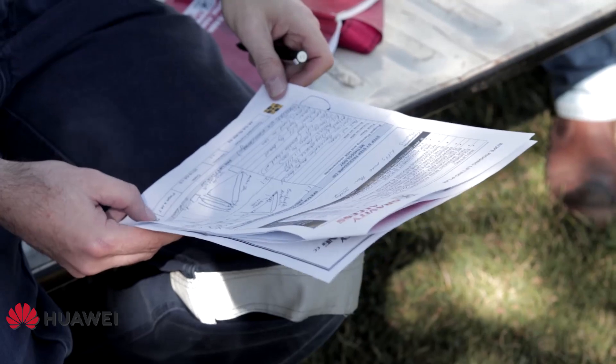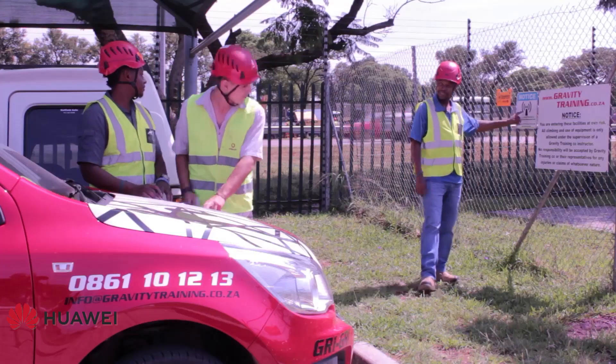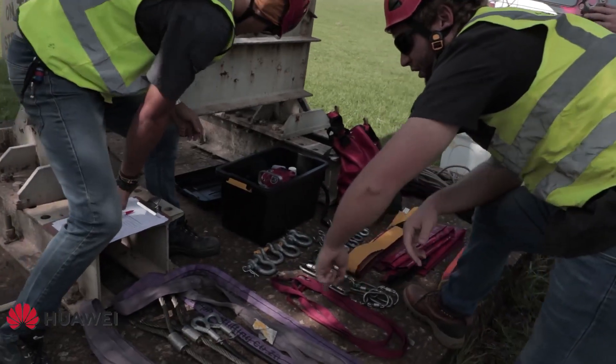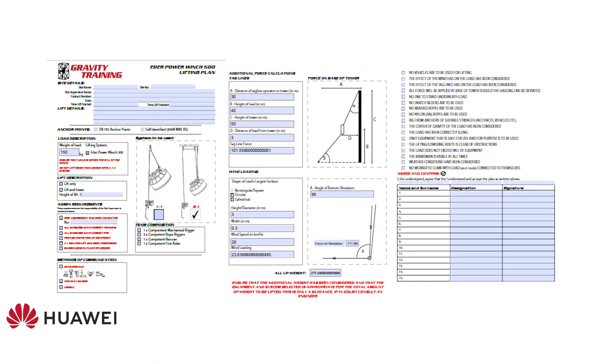Following the correct site procedures is also critical for a safe and effective lifting operation. Before lifting, ensure to conduct the following administrative tasks: always risk assess your lifting operation; ensure that the equipment used is safe for use and fit for purpose; and lastly, ensure you have a well-designed lifting plan that is communicated with your team before lifting commences.